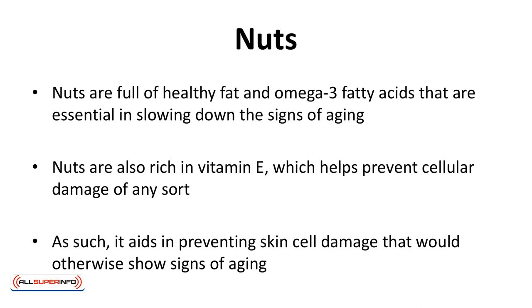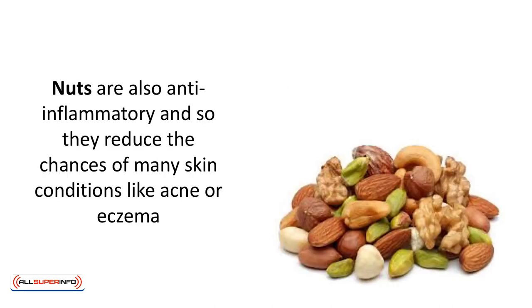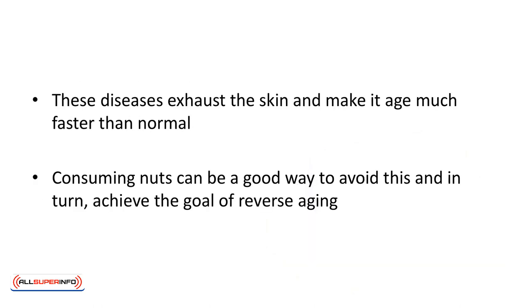All nuts help in reverse aging. They are full of healthy fat and omega-3 fatty acids that are essential in slowing down the signs of aging. Nuts are also rich in vitamin E, which helps prevent cellular damage of any sort, aiding in preventing skin cell damage that would otherwise show signs of aging. Nuts are also anti-inflammatory, so they reduce the chances of many skin conditions like acne or eczema. These conditions exhaust the skin and make it age much faster than normal, so consuming nuts can be a good way to achieve the goal of reverse aging.